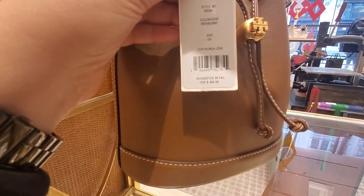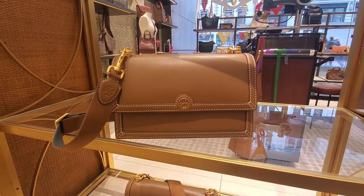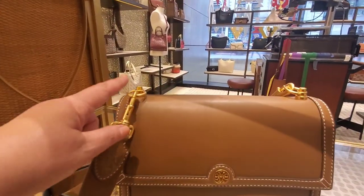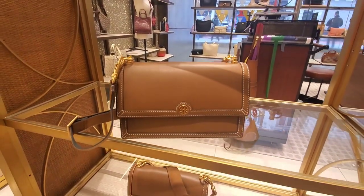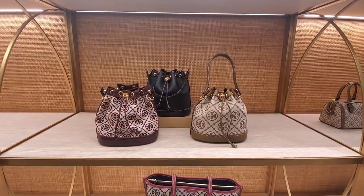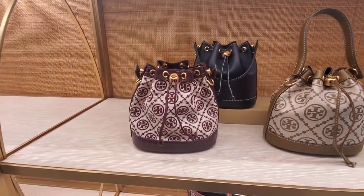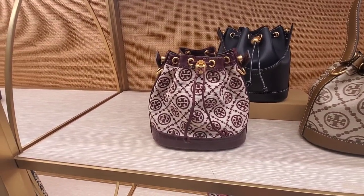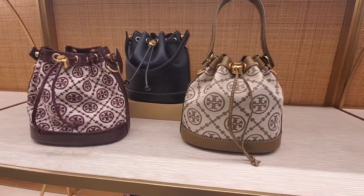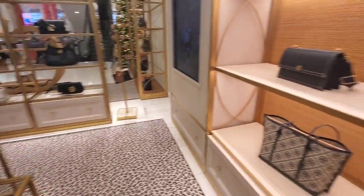This is another gorgeous Tory Burch bag at $458. It has a very long strap — I wish they had an additional chain to make it more evening, but you can always add that. The bucket bag comes in other colors and patterns: there's a black one, a very deep burgundy, and one with the Tory Burch logo in the same beautiful brown color. So much good stuff in the Tory Burch section.